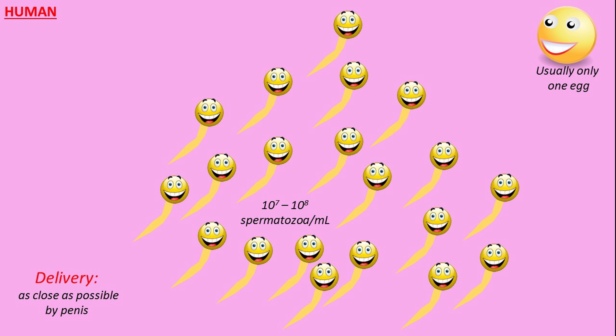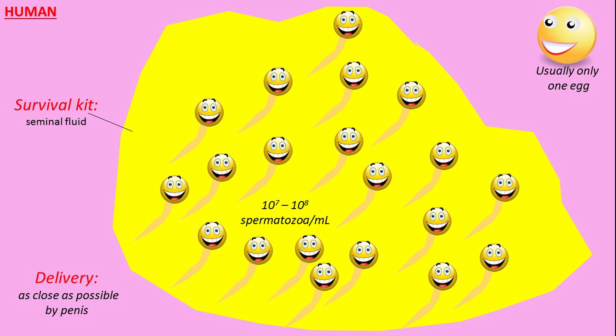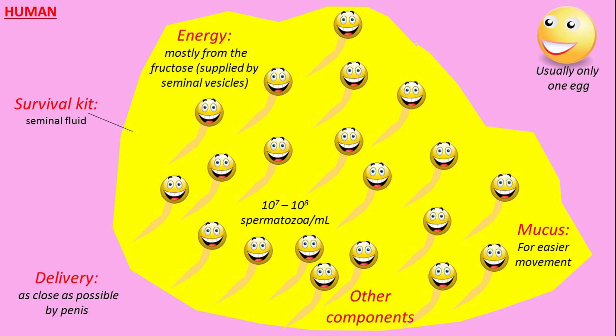What does the human do? First of all, it enables the delivery of sperm as close to the egg as possible. The human also produces a survival kit — the seminal fluid — which contains energy in the form of fructose, mucus for easier movement, and many other components that facilitate the survival of the sperm inside the vagina. Isn't that smart?